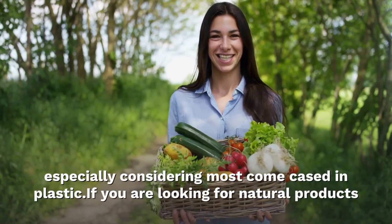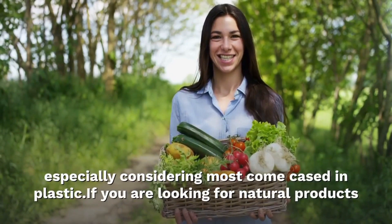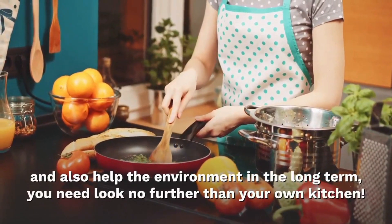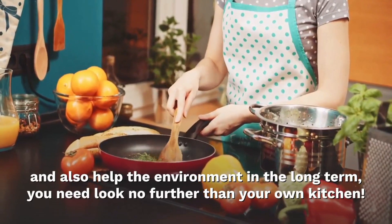Especially considering most are packaged in plastic. If you are looking for natural products that can give you a fresh look and also benefit the environment in the long term, you need look no further than your own kitchen.